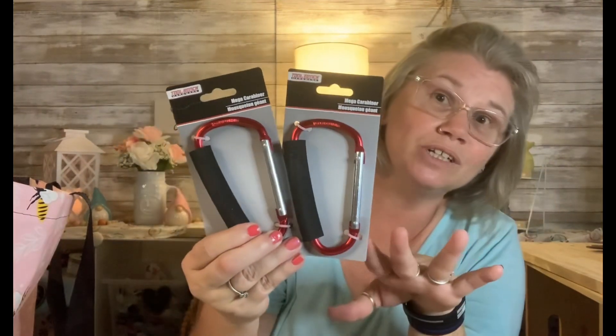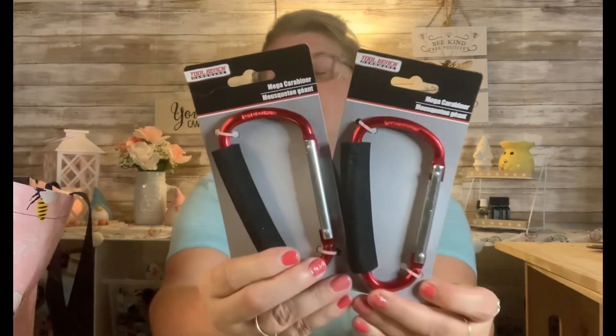I grabbed a two pack of these. My new horse loves to play in her water and she thrashes the bucket around — the smaller ones I bought were aluminum and she pretty much bent them out. So I went ahead and grabbed these. I'm hoping they're a little bit stronger, but if they break I'll have to go to Walmart or the hardware store. These are Tool Bench Hardware mega carabiners, also by Greenbrier. I'm going to give them a try and I'll let y'all know if they stand the test of time.